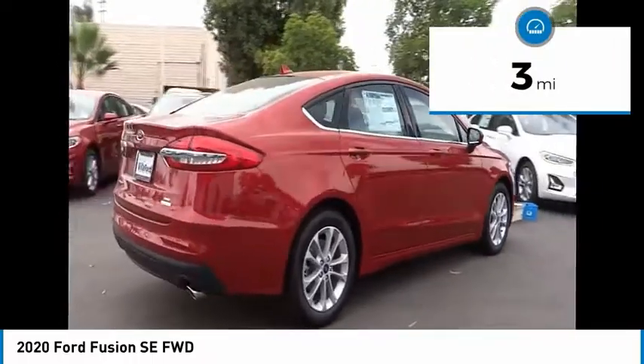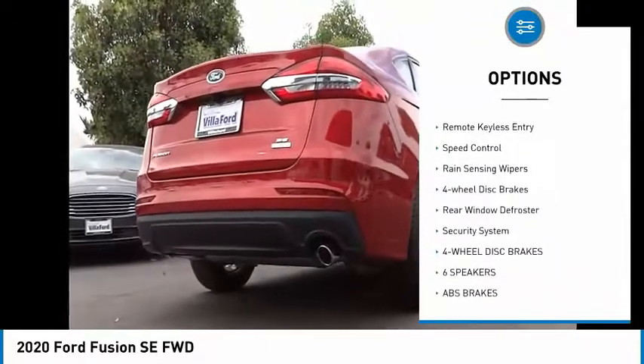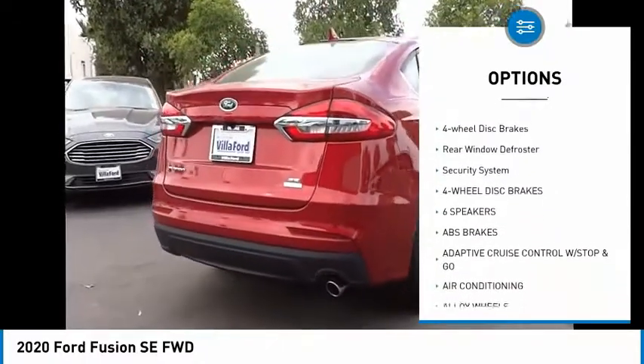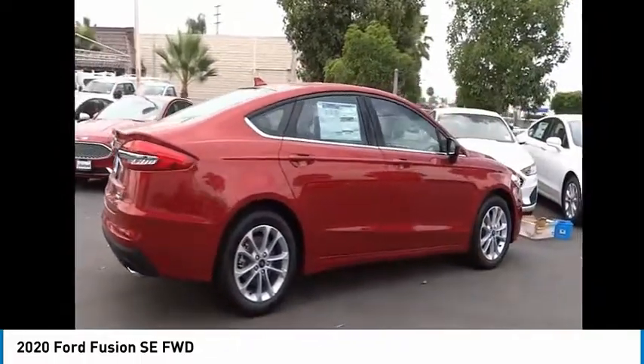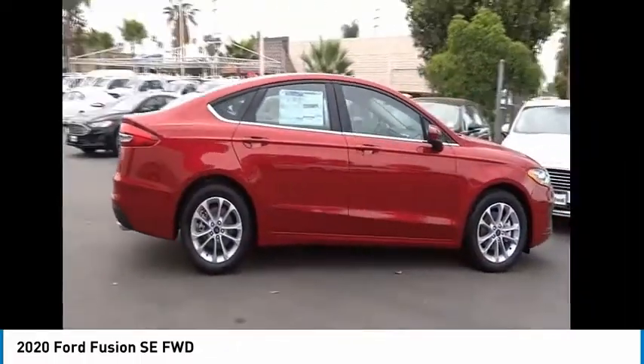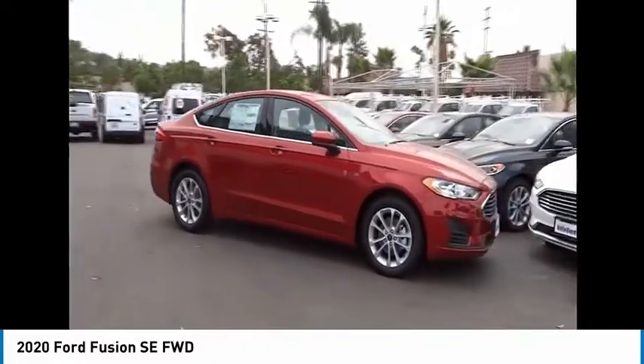Here are some of this vehicle's great options: electronic stability control, alloy wheels, brake assist, traction control, remote keyless entry, speed control, rain sensing wipers, four wheel disc brakes, rear window defroster, and security system.